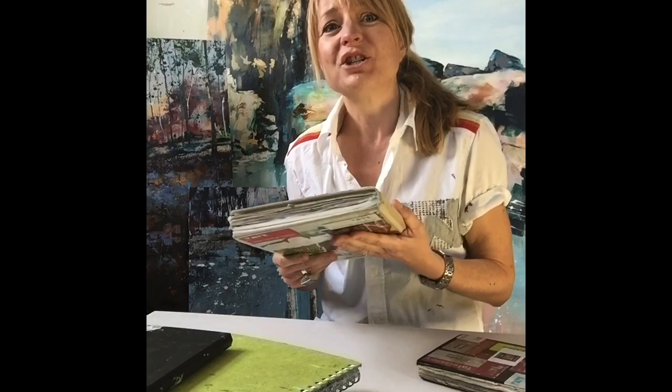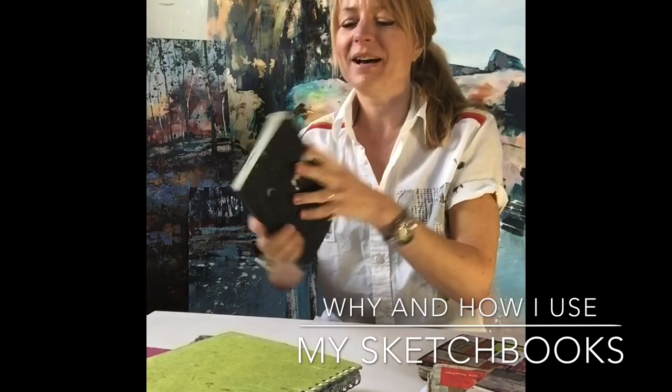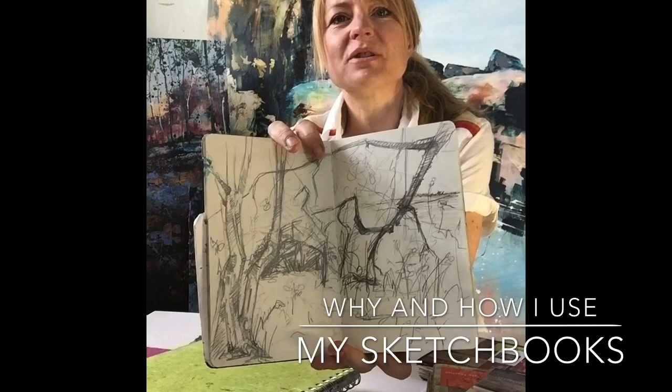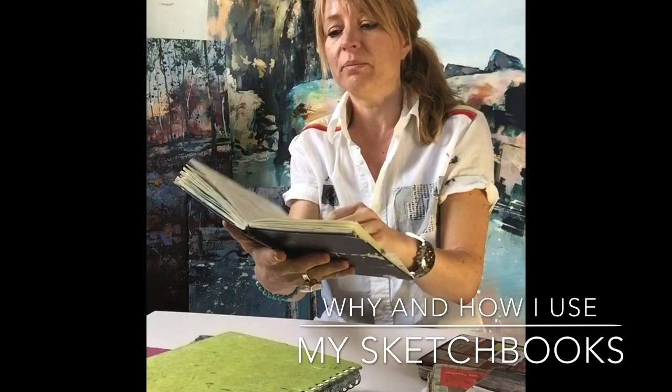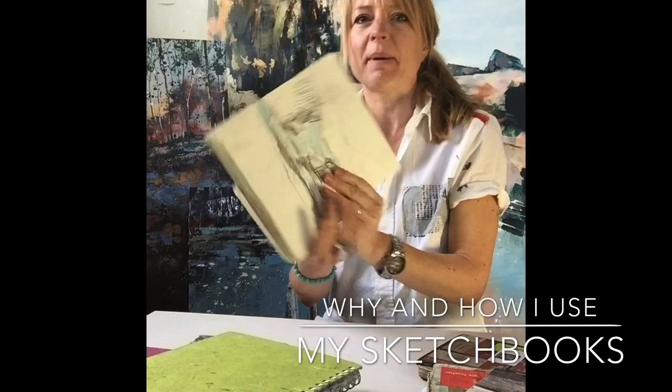There are lots of different reasons for creating sketchbooks and I tend to have different sketchbooks for different purposes. This sketchbook here — you can see it has paint all over it — I've started calling it my working sketchbook. It has lots of opportunities to produce sketches out in the landscape, but it also has opportunities for me to explore composition in a very loose way. When I'm creating paintings like the ones you can see behind me, I want to think about composition first and how I'm going to lead the viewer's eye through.